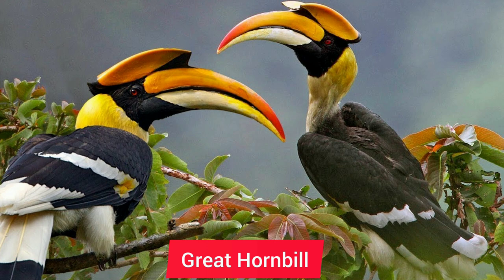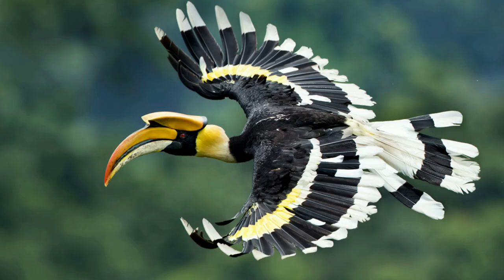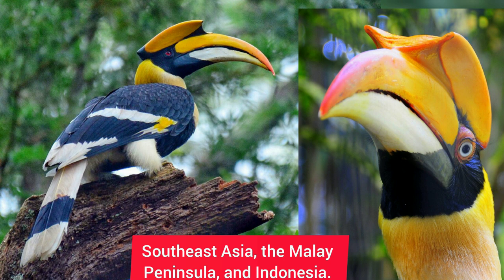7. The Great Hornbill is another bird with a particularly impressive bill. This is one of the largest species, along with the Rhinoceros Hornbill. These birds are found in Southeast Asia, the Malay Peninsula, and Indonesia. They like wet, tall evergreen forest.